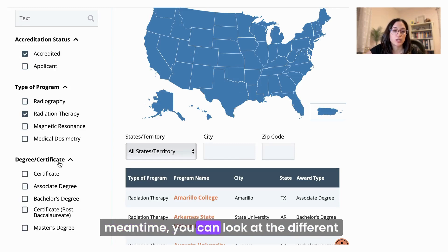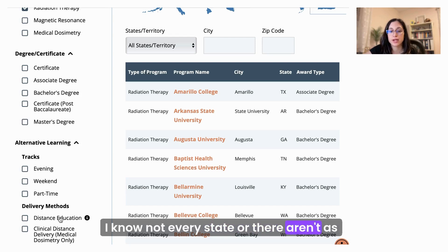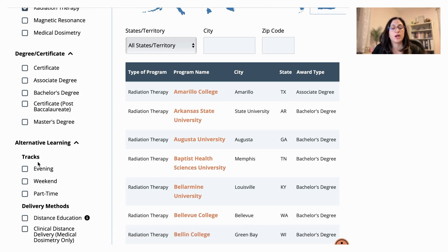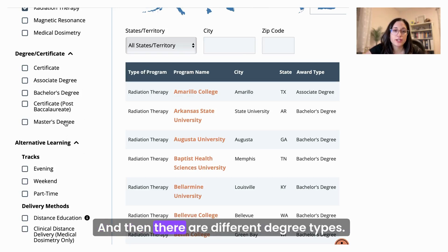While that filters, you can look at different degree types or certificates offered, or alternative learning tracks. Distance education is really important for a lot of people since not every state has as many available programs. When it comes to tracks listing evening, part-time, and weekends, most of these schools require you to go to a clinical site a certain number of hours per week or per year. You will need to do that during working hours, and typically radiation therapists work somewhere between 7 a.m. and later, depending on the site.